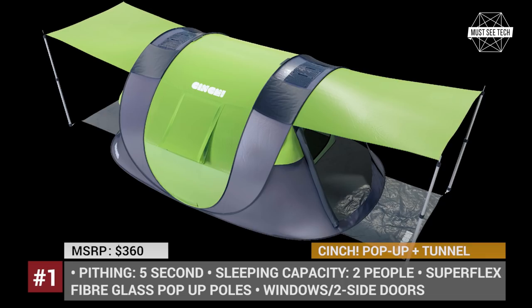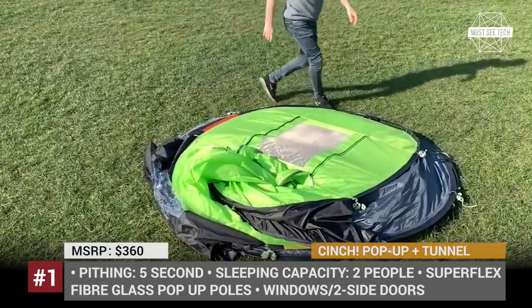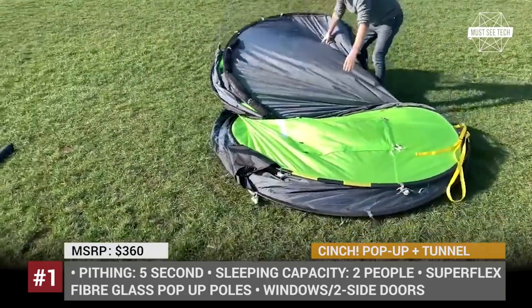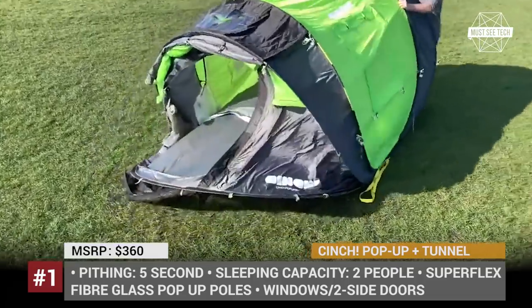Cinch. With Cinch, there is simply no fiddling around with poles. Due to the unique pop-up system, it could be up in seconds. Moreover, with the unique color-coded takedown system, packing up the tent is just as easy and won't take longer than a minute — something that many competitors cannot offer.